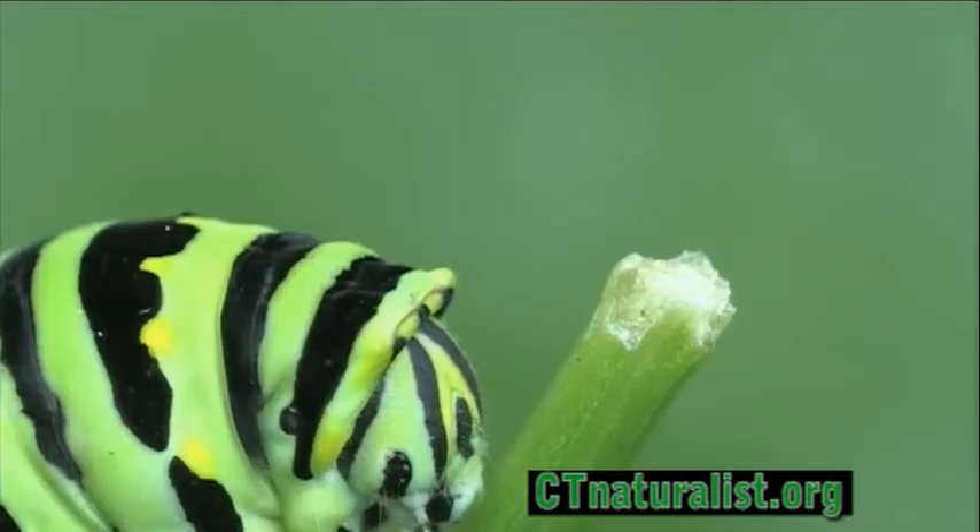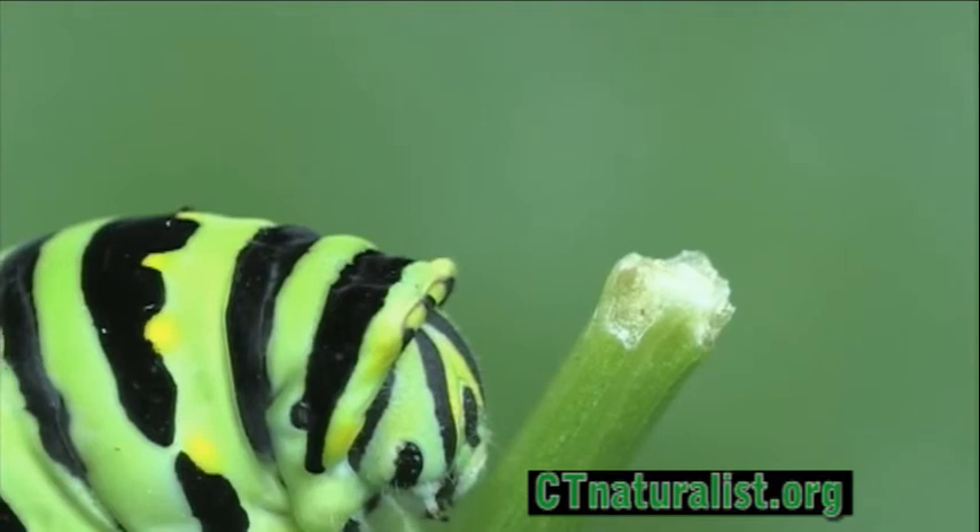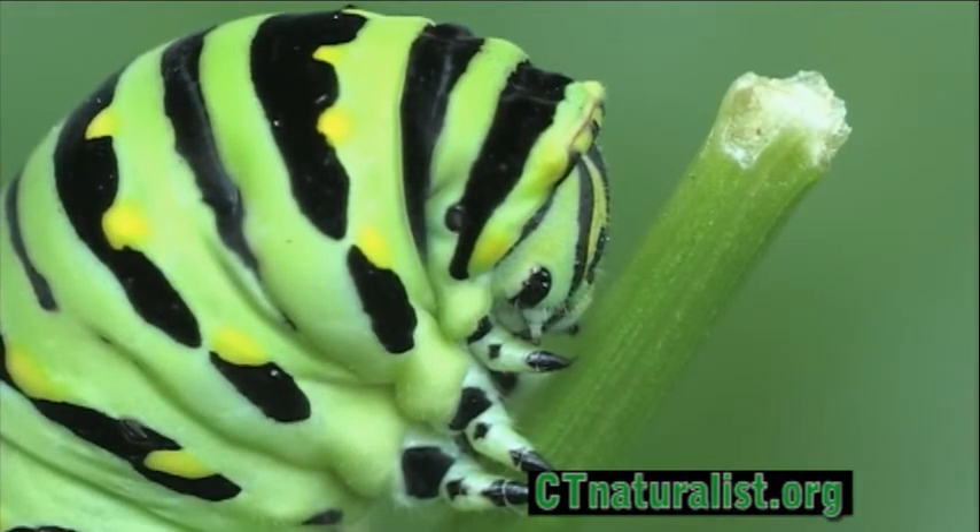Be on the lookout in your garden this summer for the black swallowtail caterpillar. If you're lucky, one just might call your backyard home.